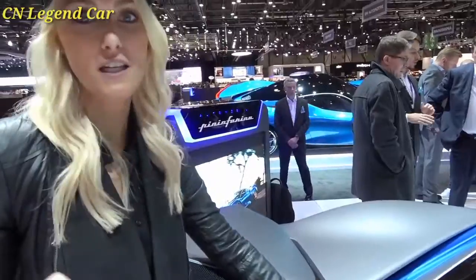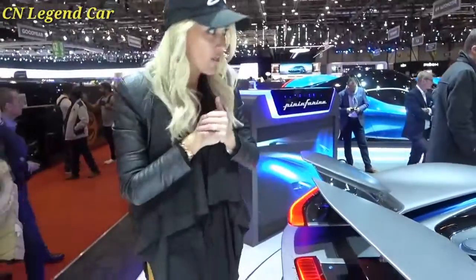On one charge, it can go 450 kilometers. Until we get the chance to drive it, that's what we know currently about the Batista — Pininfarina's first ever hypercar.